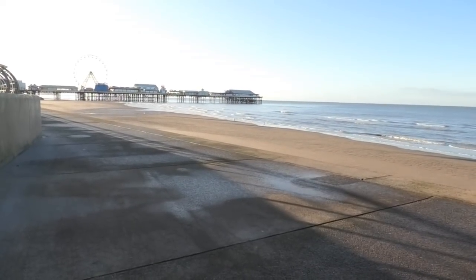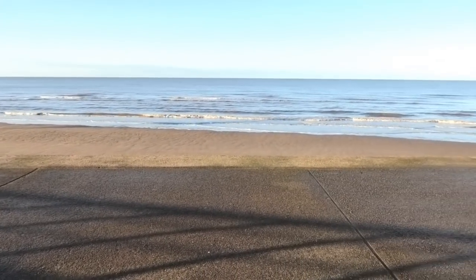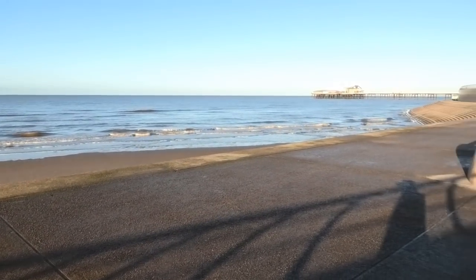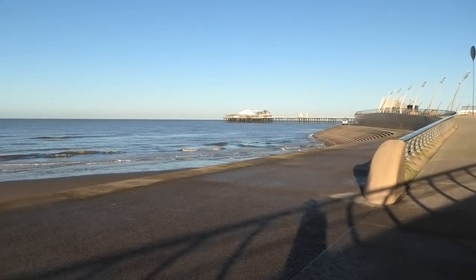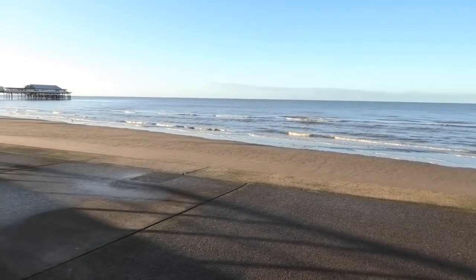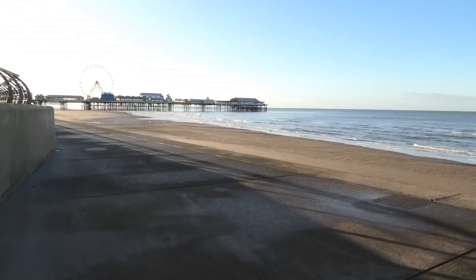A very good morning everybody! Welcome to my Friday video. You join me looking out towards the Irish Sea and the North Pier. There's the North Pier, there's the sea and the beach which we have all to ourselves, and now you can see a view of the central pier.